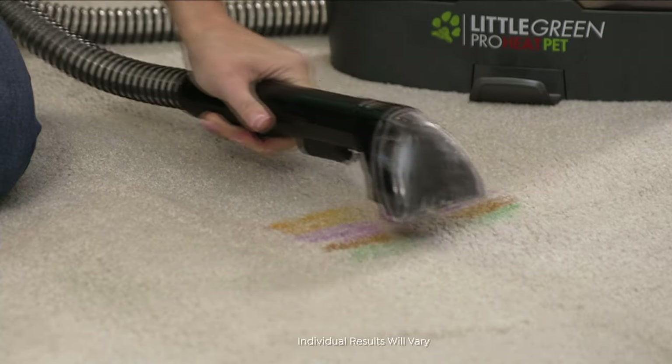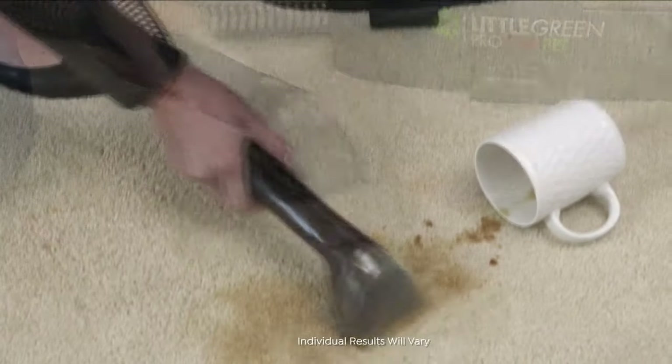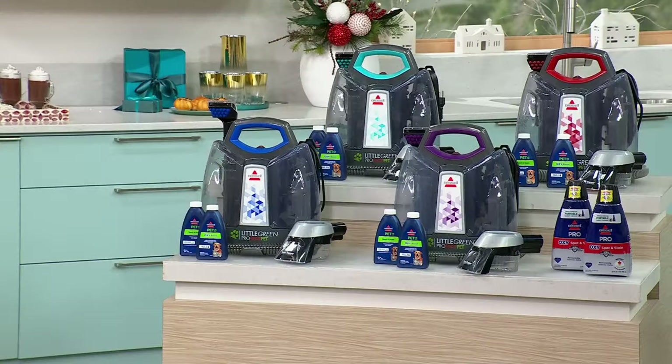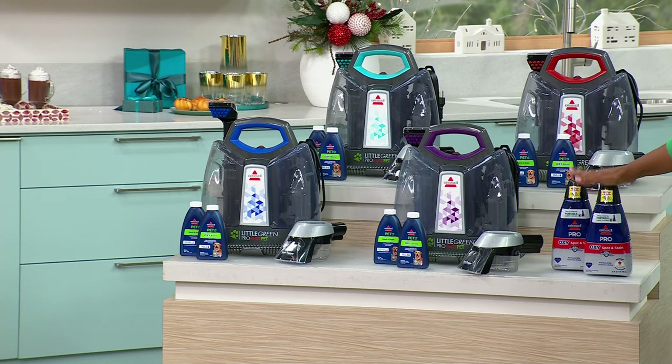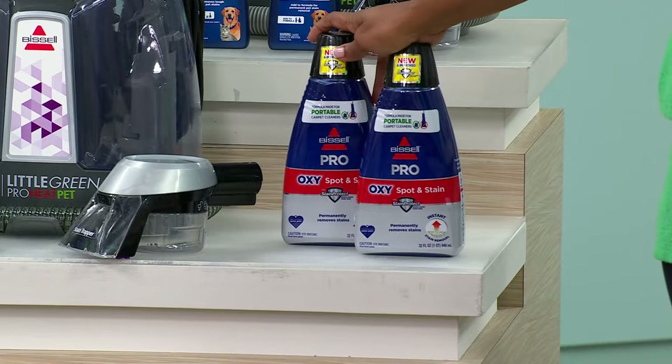Choose your color — red, purple, electric blue, or cobalt blue. Electric blue is the turquoise one. And when you order this, I also want you to go ahead and pick up the two-pack of 32-ounce cleaners as well — it's a separate purchase, but once you start using this, you'll be glad you already have them on hand.